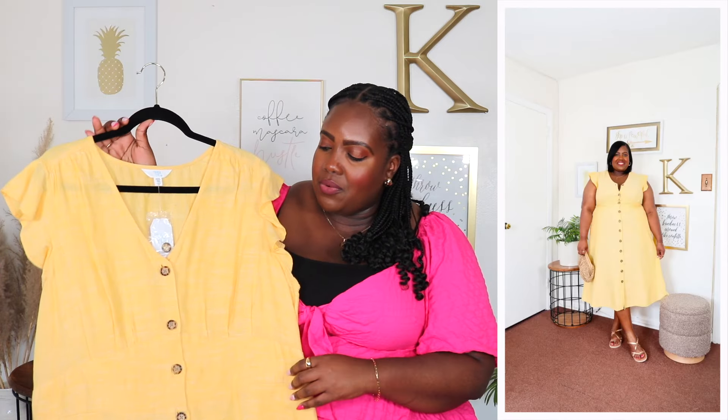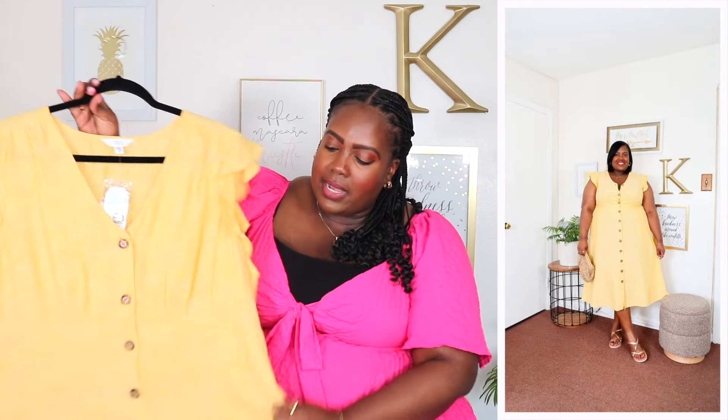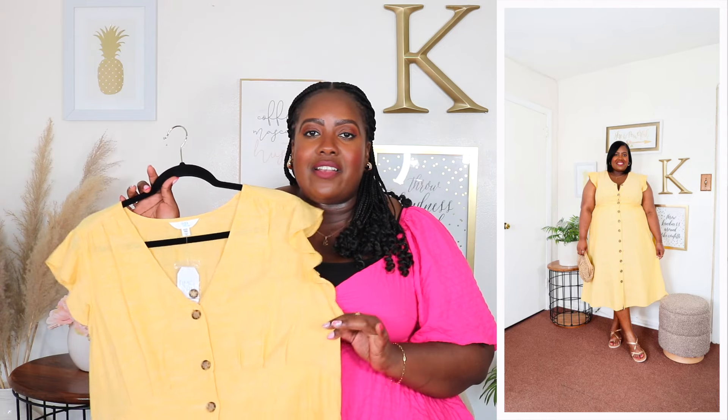Next up are two dresses I shared on my Instagram a couple of weeks ago but didn't get to share here on YouTube. They're currently in stock and on sale, so I want you guys to get the deal. First is this dress from Time and True. It features a V-neckline, functional buttons going down the front, short flutter sleeves, a smocking panel in the back, two side seam pockets, and is roomy in the midsection at midi length. One thing to note is that it is a little bit see-through, so you'll need a slip underneath. But I love this yellow color against my skin tone — it's currently on sale for $16.36.